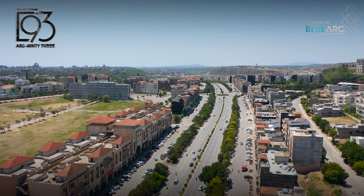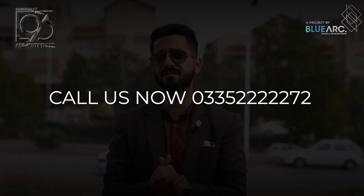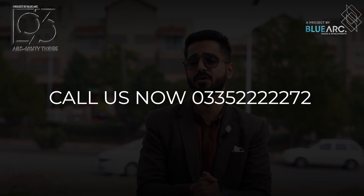It is also fully developed in the area, so you can easily rent it out as well. Thank you for joining us today. Contact us at 035 222 2272 and visit our office for more information.